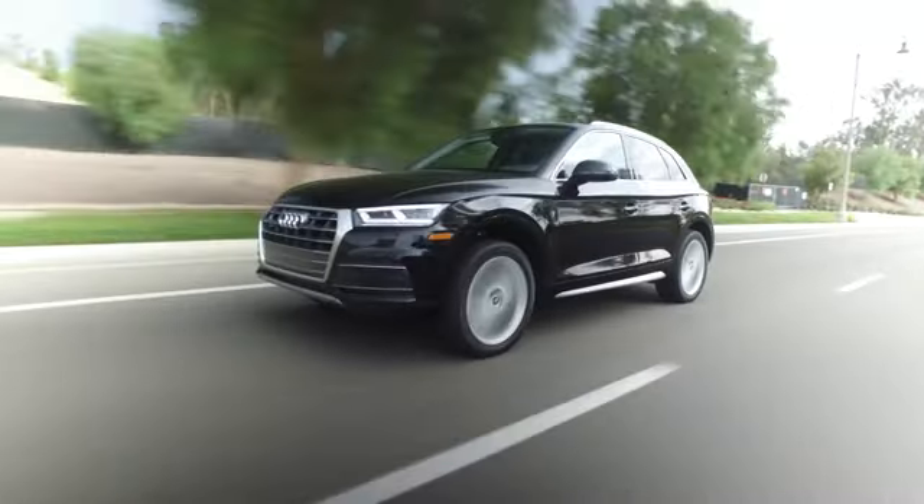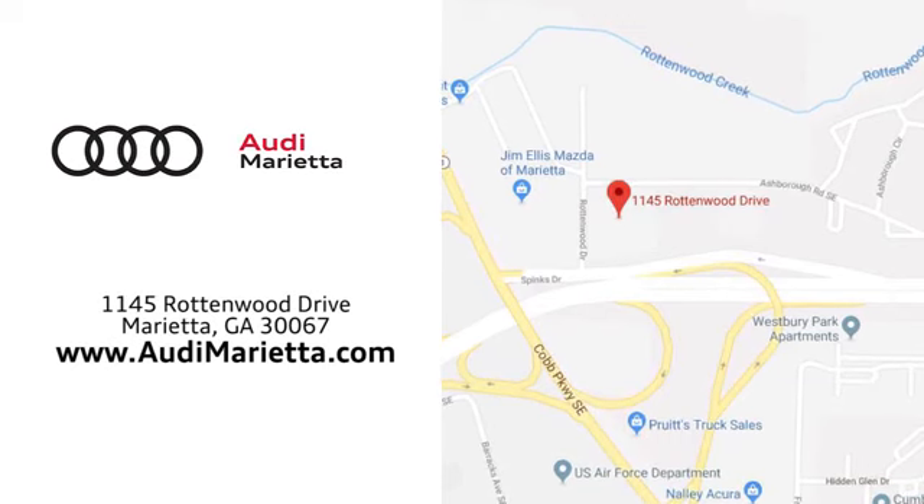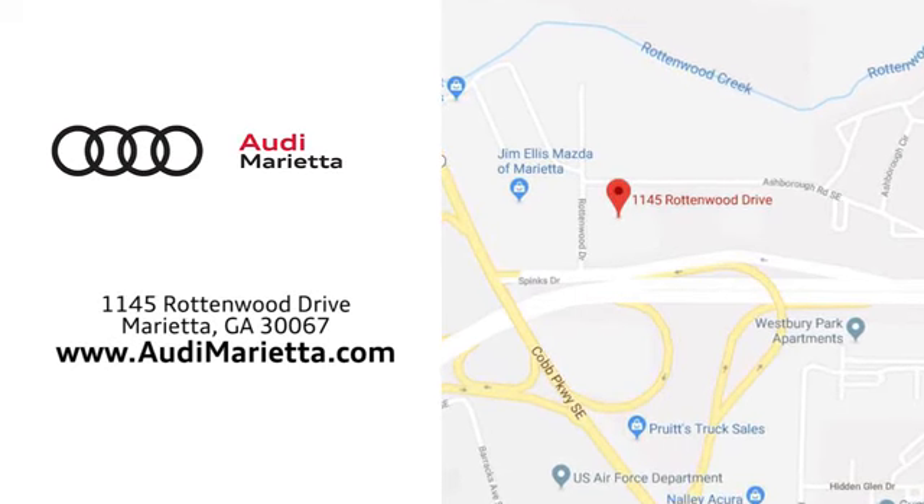At Audi Marietta, we prove every day that buying a car can be an enjoyable experience. Conveniently located on Rottenwood Drive in Marietta, Georgia.